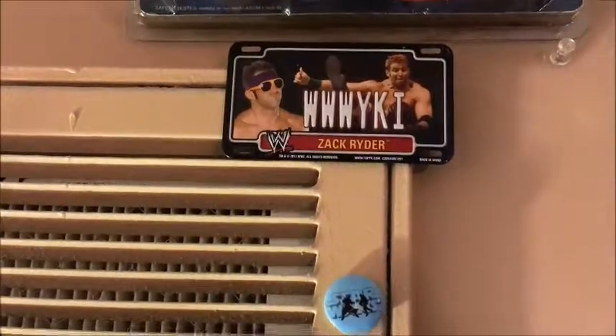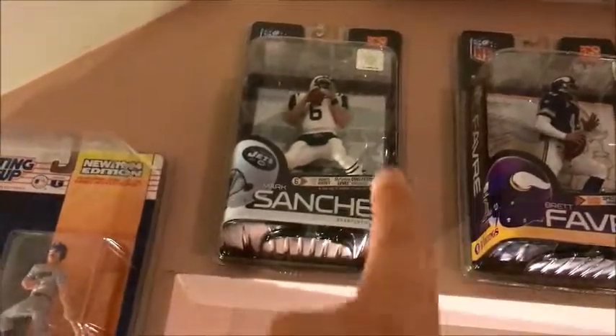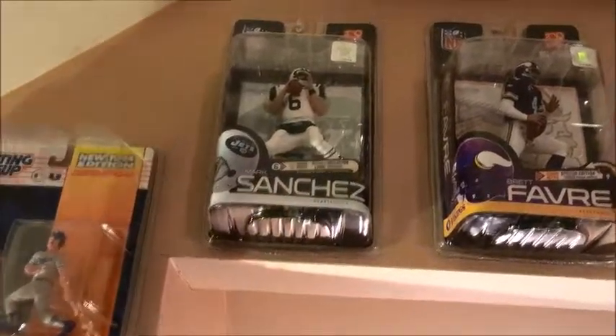Going back up here — here is a Mike Piazza 90s Complete in an actual shell case, and a little Zack Ryder magnet, Star Wars magnet. We got Sanchez, and if you ever worked for me at GameStop — Will, Heather, Chase, TJ, Birdlord — you already know what Sanchez is all about.